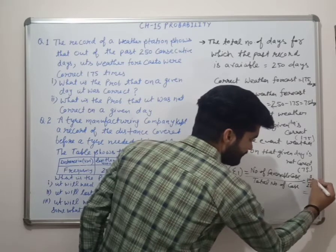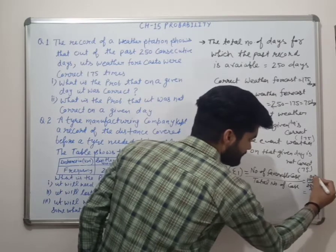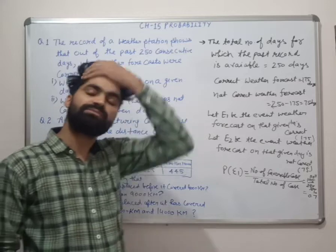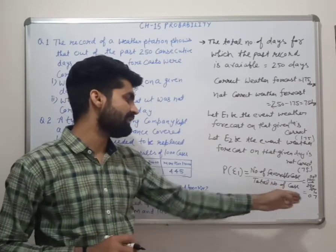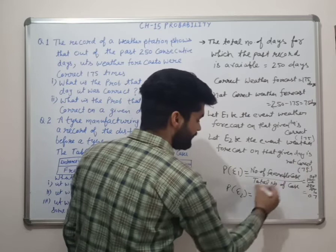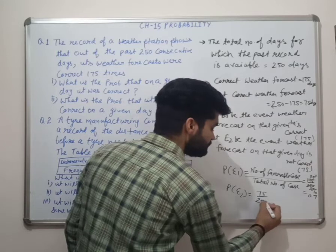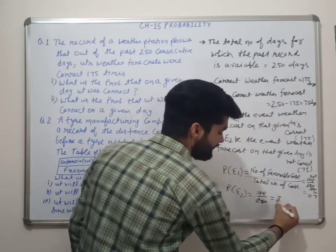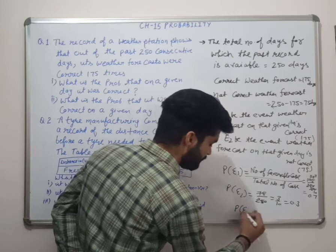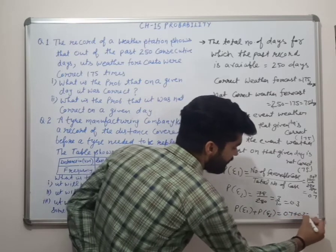175 upon 250 simplifies to 7 upon 10, that is 0.7. So the probability of a correct weather forecast is 0.7. For E2 — incorrect forecast — it is 75 upon 250, which is 3 upon 10, that is 0.3. Sum check: P(E1) + P(E2) = 0.7 + 0.3 = 1.